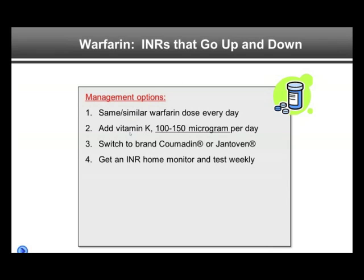The patient may, with direction of a physician, add vitamin K on a daily basis. This is a low dose, can be bought over the counter — 100 to 150 micrograms per day — and it does stabilize the INR in some people. Switching to brand Coumadin or Jantoven may also be beneficial.